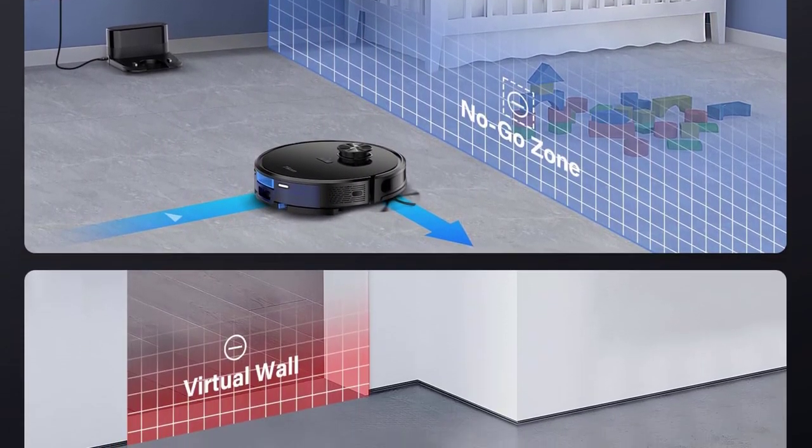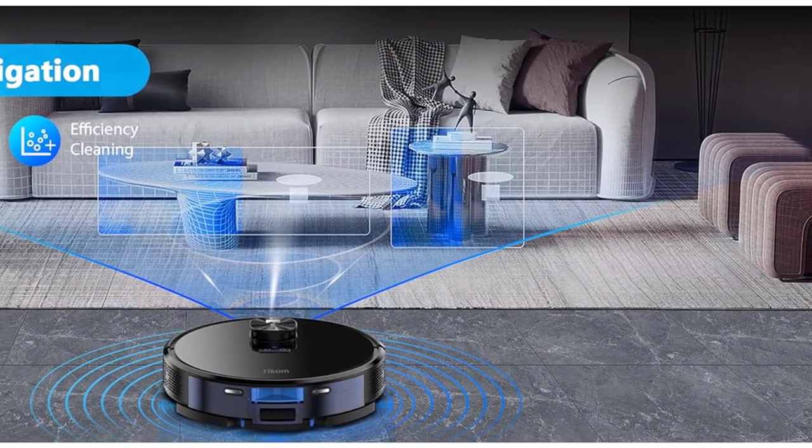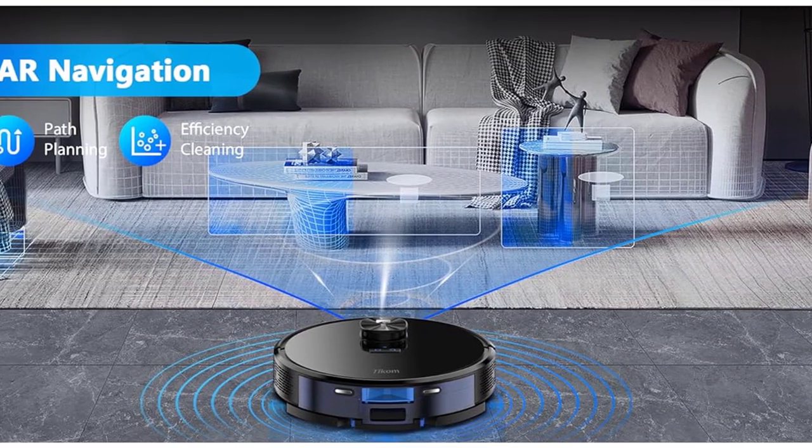With an authoritative 4000 Pascal suction, the Ticum 9000 Lier dispatches crumbs and debris with aplomb, laying waste even to the most stubborn carpet impurities.